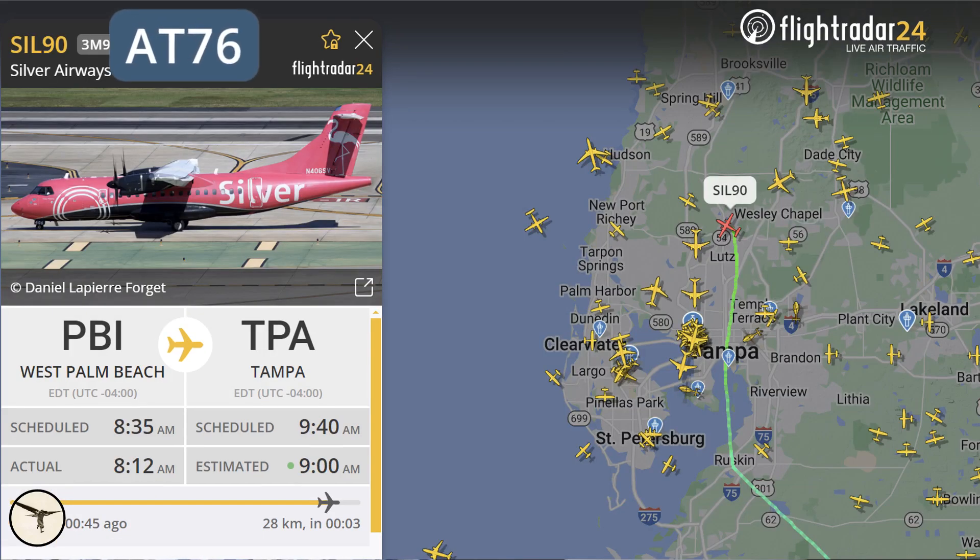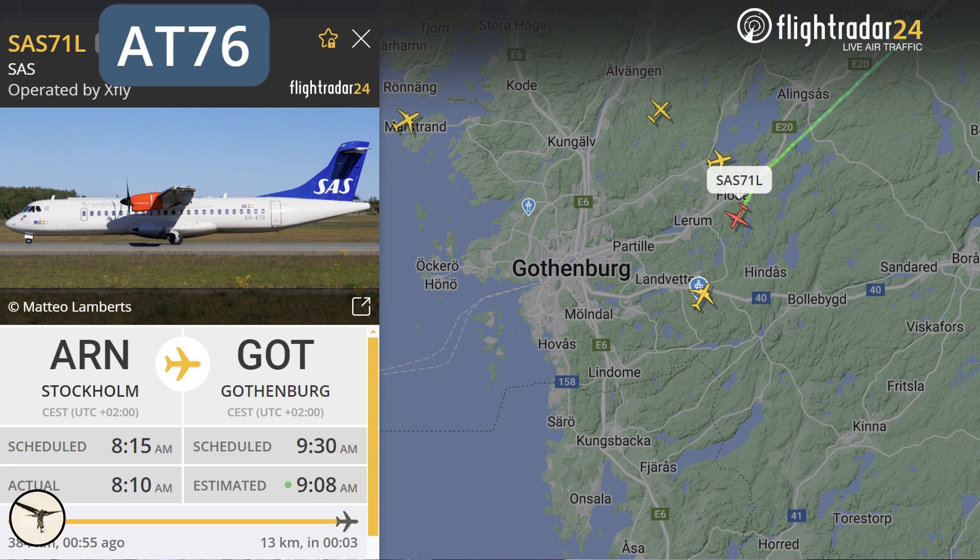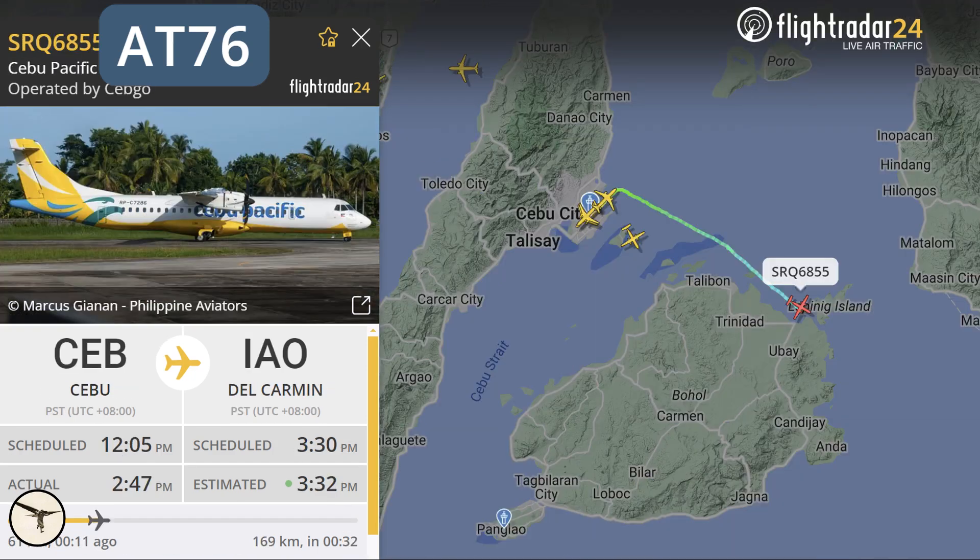When looking at flight radar, there are almost only ATR-600 still flying. Have the other variants gone out of style? This is one of the questions I will answer today. Stay tuned.